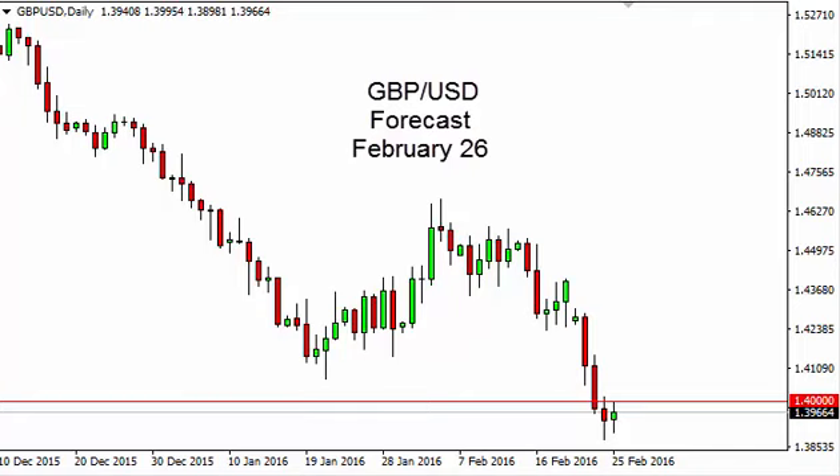Pound dollar daily forecast for February 26 by FX Empire. The pound dollar, as you can see, went back and forth during the course of the session here on Thursday.